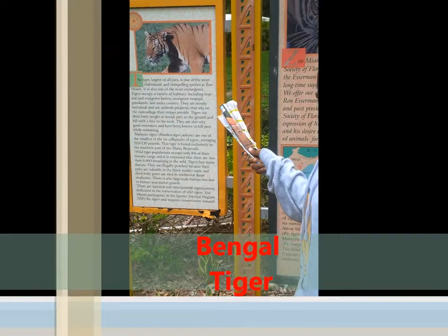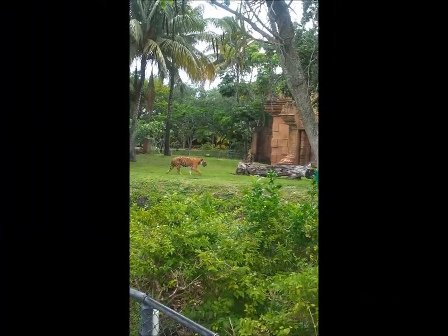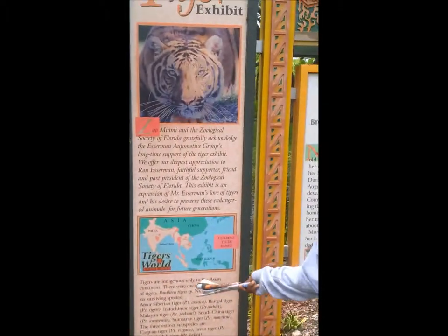The tiger is the largest cat and one of the most charismatic and recognizable cats. Tigers are indigenous only to the Asian continent.